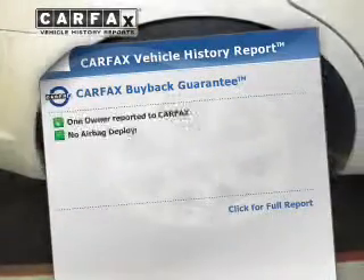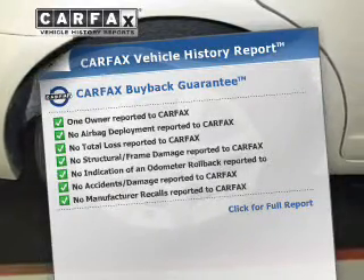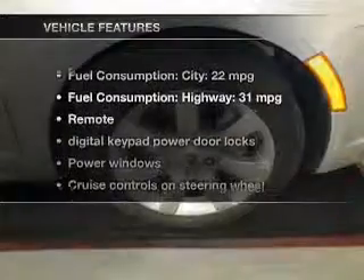An included Carfax vehicle history report allows you to purchase with confidence and the knowledge that you're buying was a smart choice. And with these notable features,